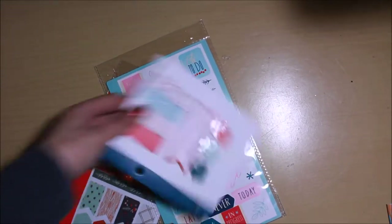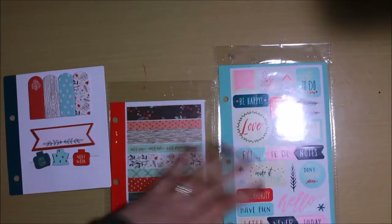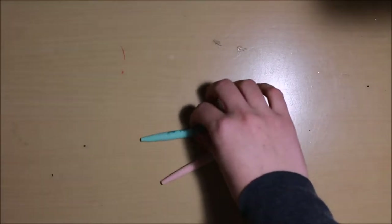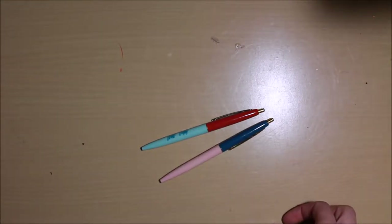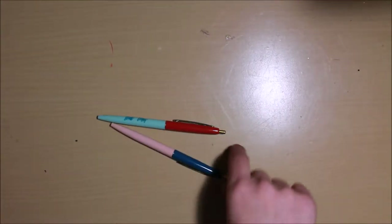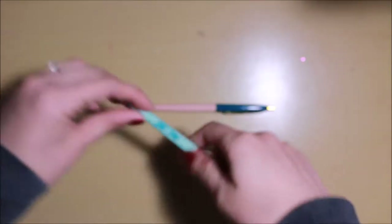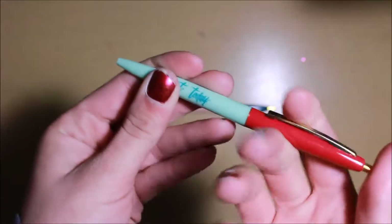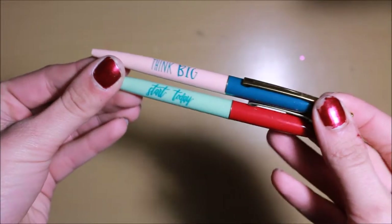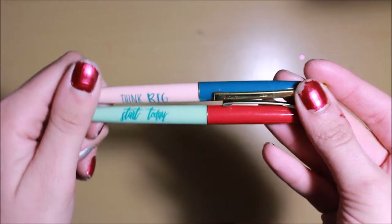The second thing I got was this planner kit which came with some little magnets, flags, and stickers. I also picked up a two-pack of pens — I've heard some pretty good things about the Target dollar section pens. One says 'think big' and the other says 'start today.' They're just little ballpoint pens; I haven't tried them out yet to know how they write, but they're cute and a good little pen to have in my purse.